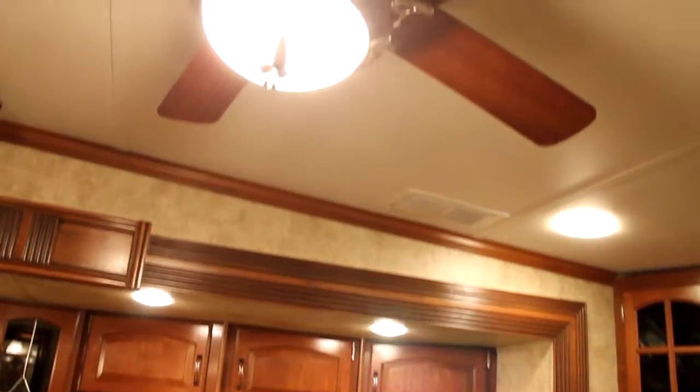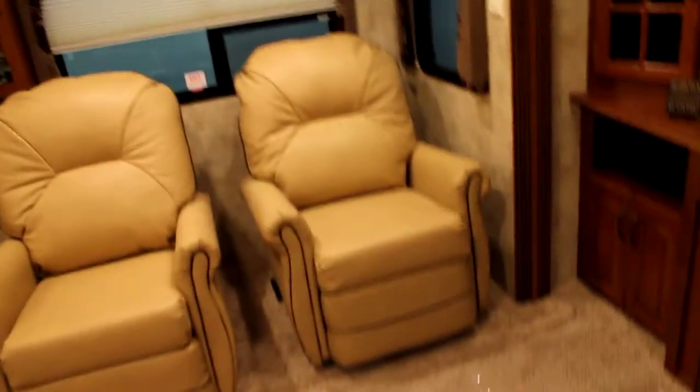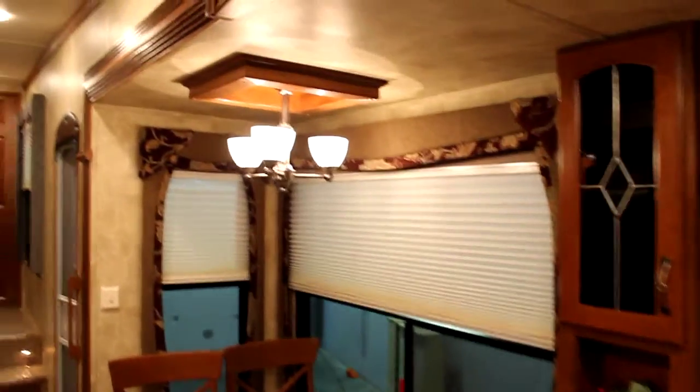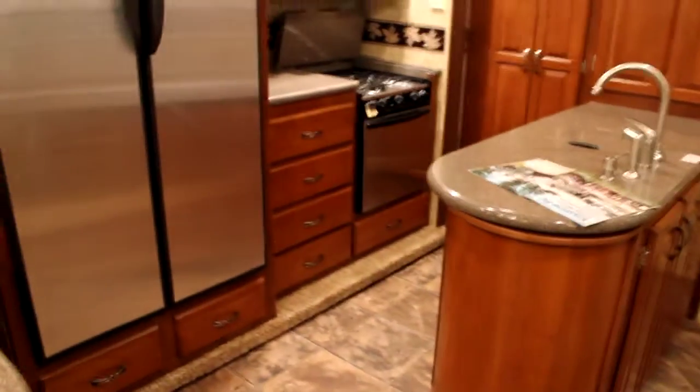Lots of inset halogen lights and just the attention to detail — you'll notice the wood surround around our fans and the lack of air intake sitting from your air conditioner hanging right above your head. The Alpine uses a system called Whisper Air, so we have residential style air returns, which allow this coach to be 20-30% quieter than a traditional 5th wheel. You'll notice the attention to detail with wood accents around the majority of all the hanging lights, inset halogens, glass door inserts — just absolutely a beautiful unit.